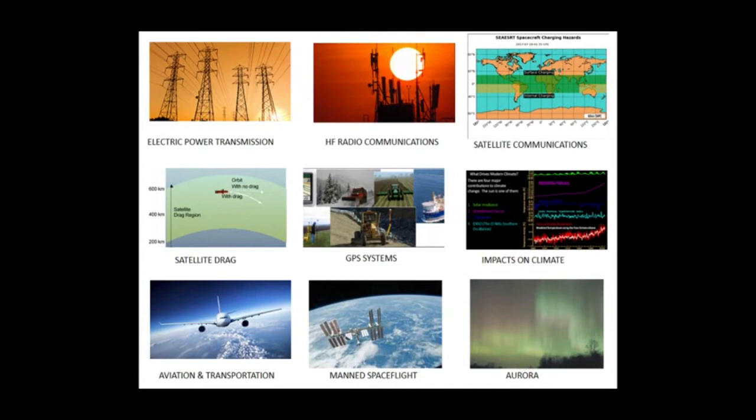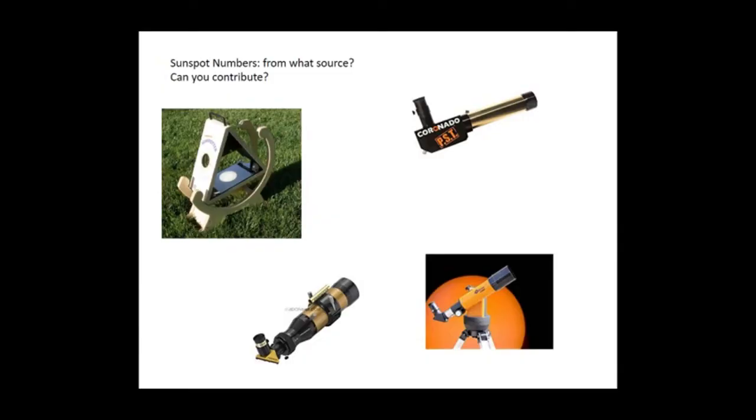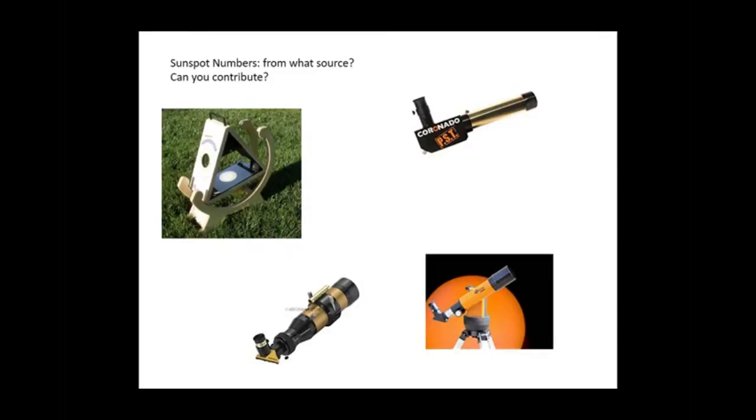Sunspot numbers are pretty interesting and they're the basis of the cycles I've been pointing out. This year especially a lot of people are getting solar telescopes. These sunspot numbers come from observers — so can you contribute? The AAVSO is one group — the solar division — and there are other groups as well that collect and compile sunspot numbers. Amateur astronomers can view the sun every day and count sunspots and submit them, and collectively these can be combined to form the official sunspot numbers.